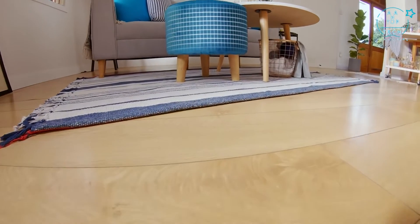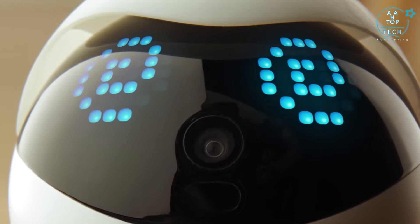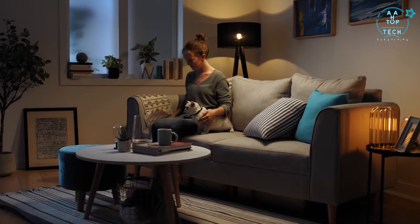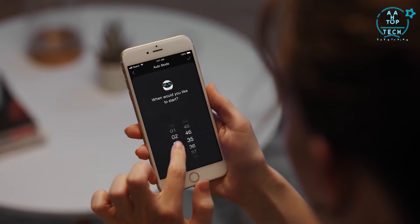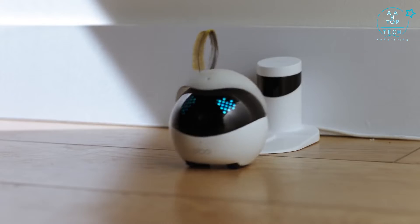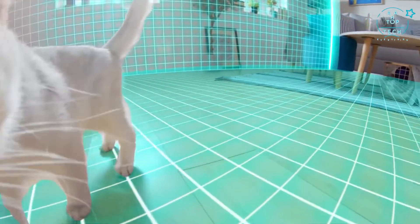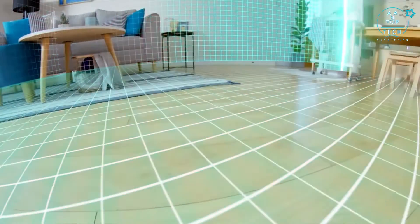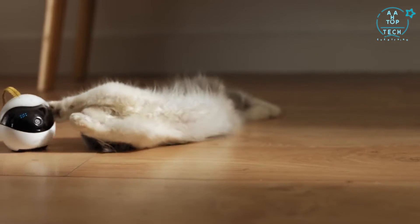Did we mention Ebo is smart? Ebo has built-in sensors for obstacle avoidance to ensure Ebo doesn't need to take any unnecessary trips to the vet. Can't get to your phone to play? Set the time you want Ebo to keep your furry friend company, and once playtime arrives, Ebo will automatically leave its dock. Ebo will do a 360-degree scan of its area, ensuring there's enough room to play. And then — well, let the good times roll.